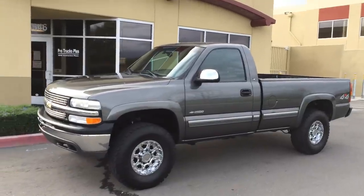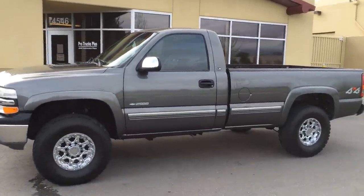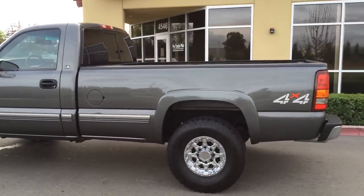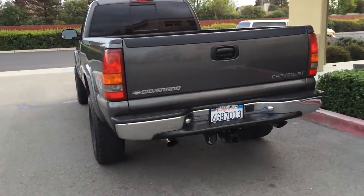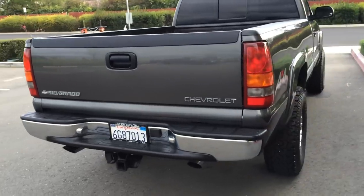ProTrux Plus, your Bay Area Lance Camper dealer, bringing you a 2000 Chevy Silverado, single cab, long bed 4x4. Just flipped 100,000 miles — I think it's 102 to be exact. California registered, it's a two-owner vehicle, purchased at Gilroy Chevrolet.